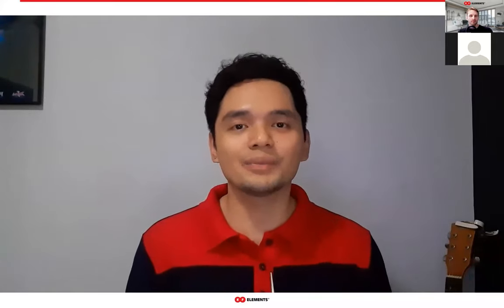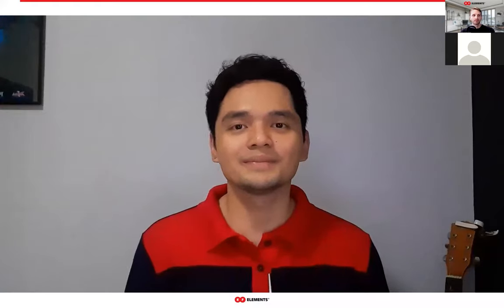This is Luis of IT Warehouse Enterprise, CEO. Thank you, Luis, for this short intro. Now we can go to the topic of the webinar.